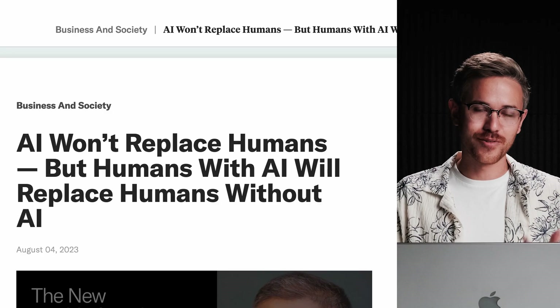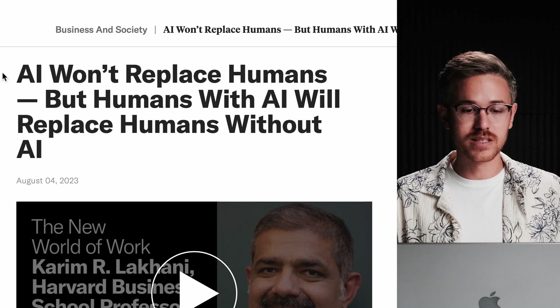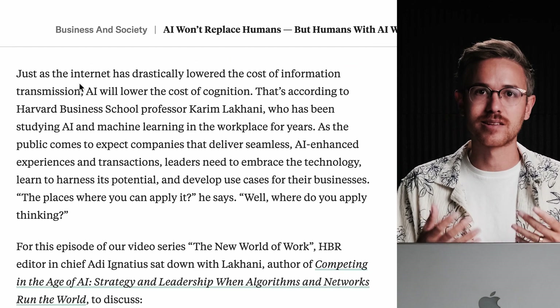There was an interview in the Harvard Business Review with Kareem Lakhani, who basically said that AI will not replace humans, but humans with AI will replace other humans. This has been something we've been talking about at Curious Refuge for the last three months. It really highlights that AI is not going to be able to replace your own taste or expertise in a field if you are actually utilizing AI to create a better end product. Hopefully this is just an encouragement to test the latest AI trends and techniques.